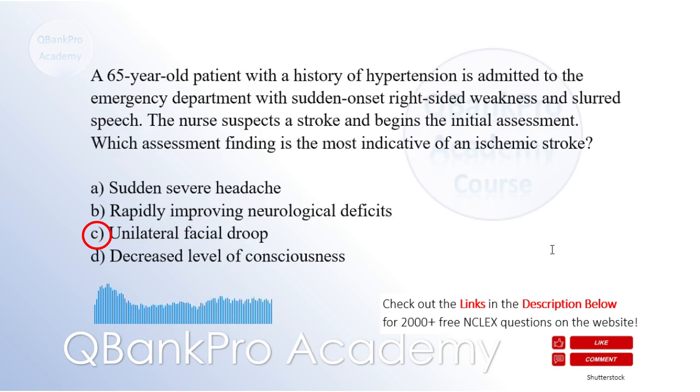Explanation: Unilateral facial droop is a classic sign of an ischemic stroke. It is caused by the weakness or paralysis of muscles on one side of the face due to the disruption of blood flow to the affected area of the brain. A sudden severe headache may be present in a hemorrhagic stroke, but it is not a typical symptom of an ischemic stroke. Rapidly improving neurological deficits and decreased level of consciousness are not indicative of an ischemic stroke.